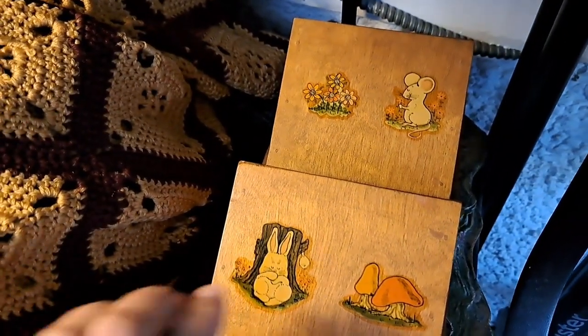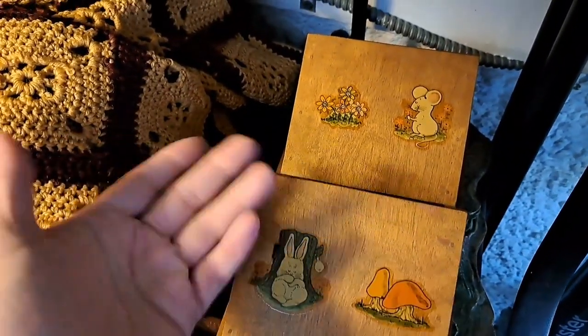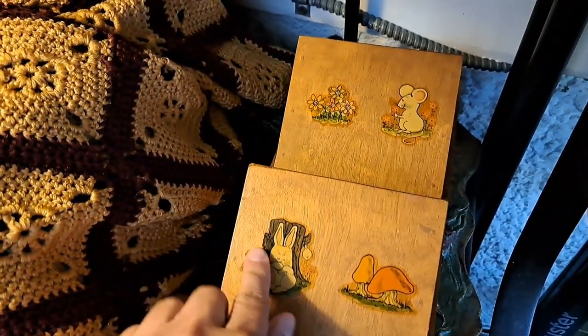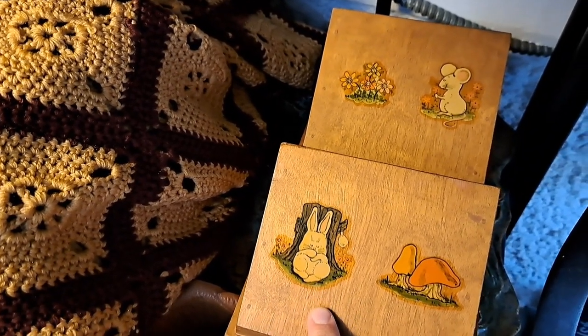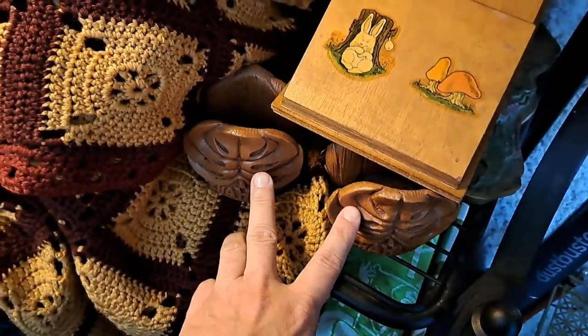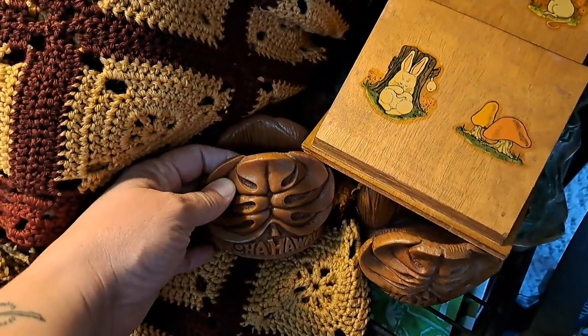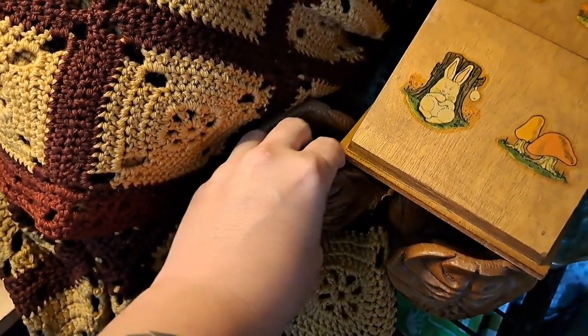I found this letter caddy — not a letter opener, a letter caddy. It has two compartments, hangs on the wall, and has these cute little guys on it. Speaking of letters, these are letter holders — Tiki-inspired Aloha Hawaii letter holders for your desk.